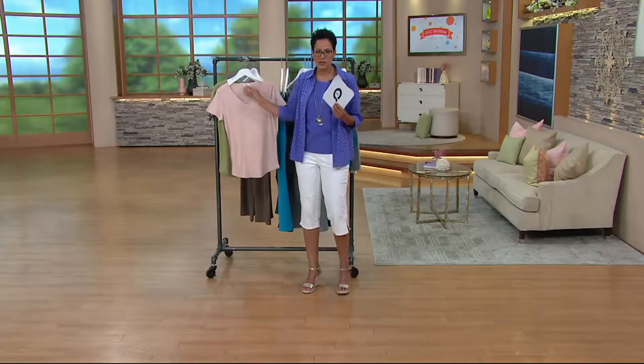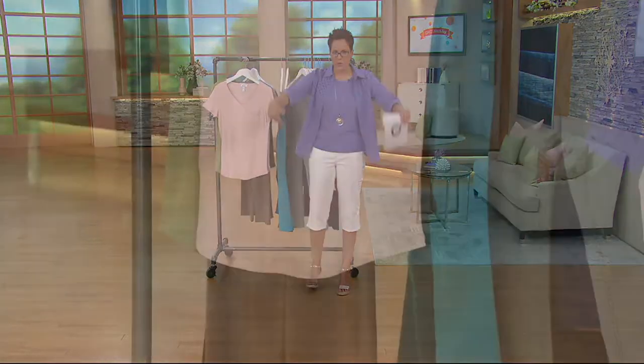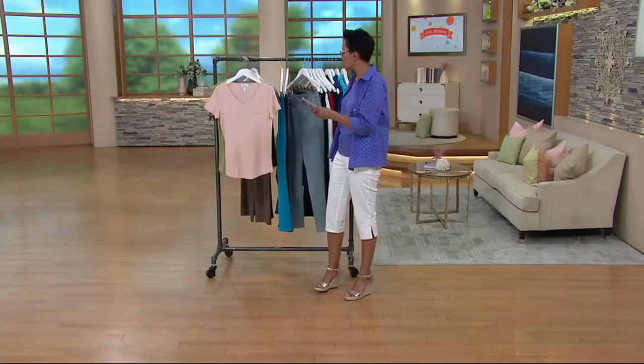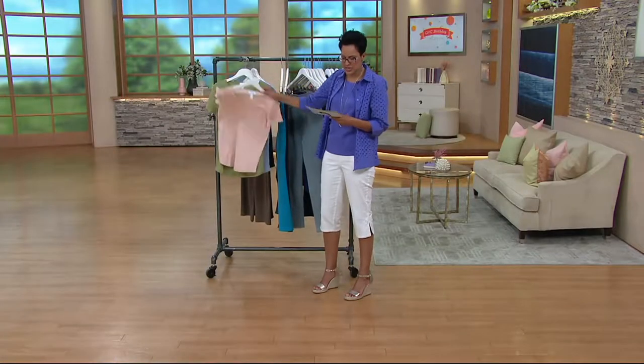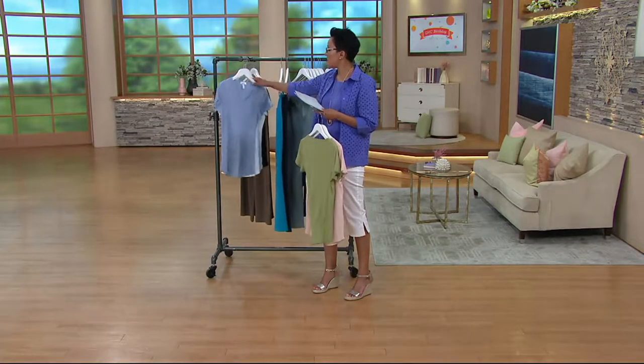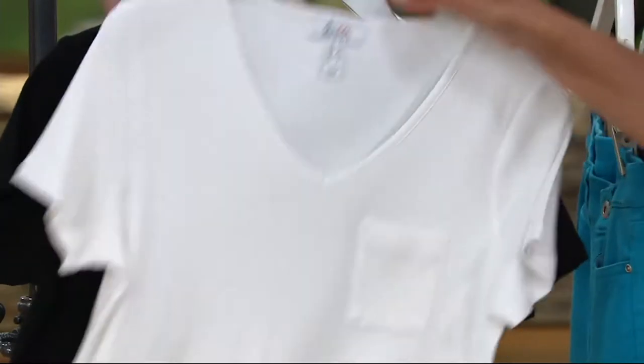This is your foundation. You're gonna wear your necklace, your hat, your capris, or your slimming jeans — whatever it happens to be. I'm heading on to the ladies, but before I do: there's the Antique Rose, here's the stone green, here's your blue haze, and then of course, buying multiples, your white and your black.